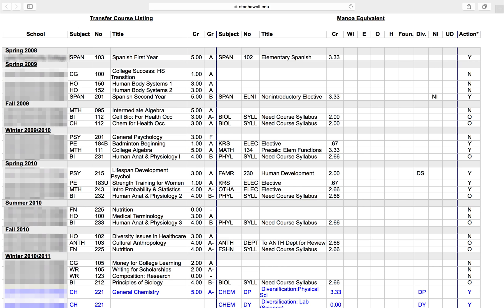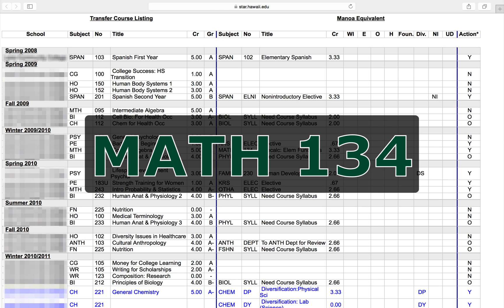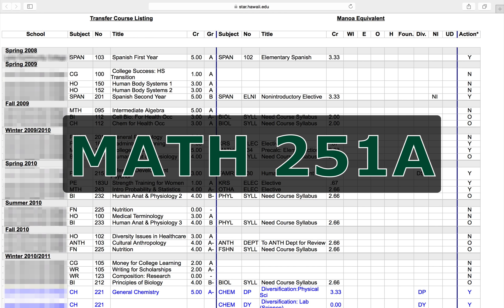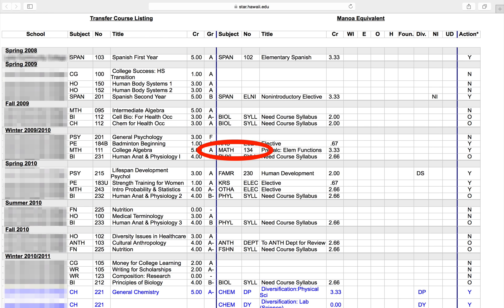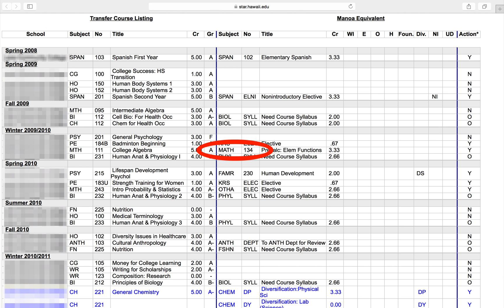Now let's move on to mathematics. Look at your transfer transcript for any of the following courses on the Manoa side of the transcript: Math 134, Math 140, Math 215, Math 241, Math 251A. If you can find one of these courses and you earned at least a C or higher in the course that transferred as this course, then you do not need to take the mathematics placement exam.